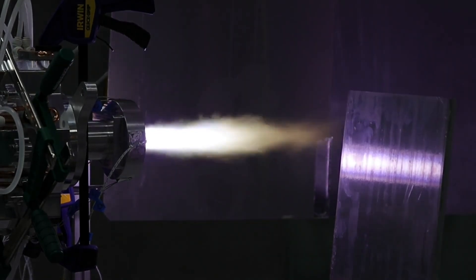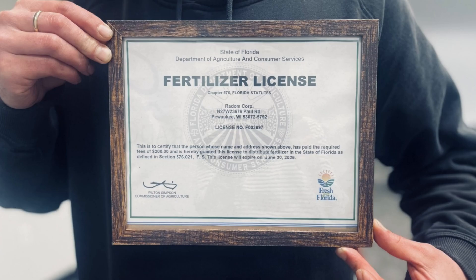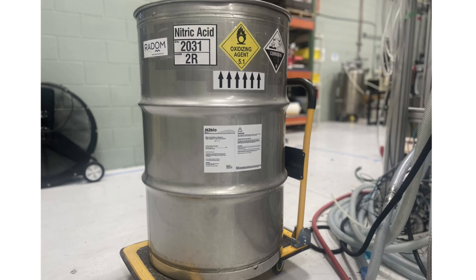But we didn't stop there. We've officially registered our green nitric acid, produced with near-zero carbon emissions, as a certified soil amendment, granting us full access to the green technology fertilizer market.